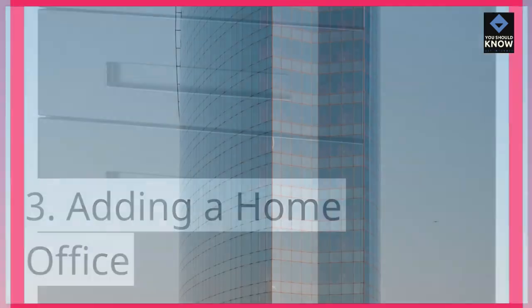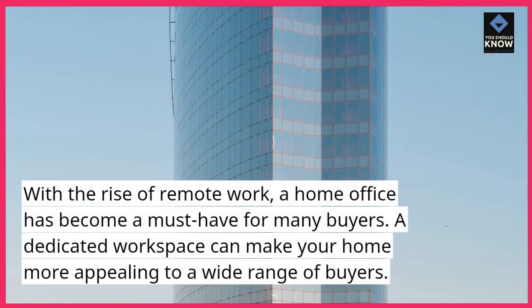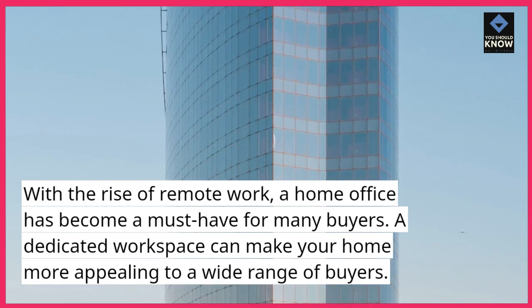Adding a Home Office. With the rise of remote work, a home office has become a must-have for many buyers. A dedicated workspace can make your home more appealing to a wide range of buyers.